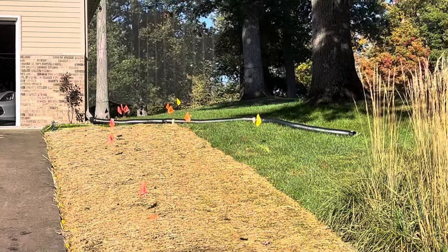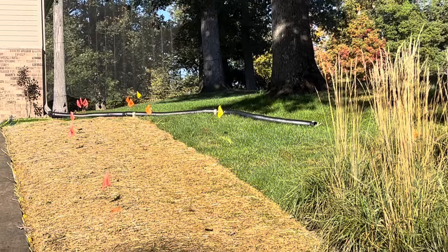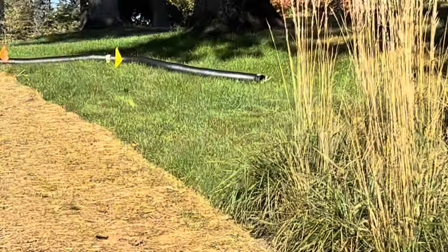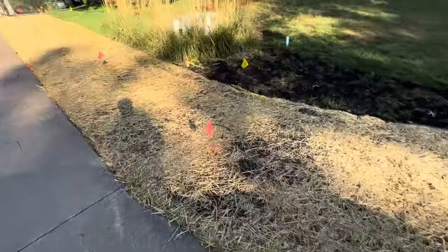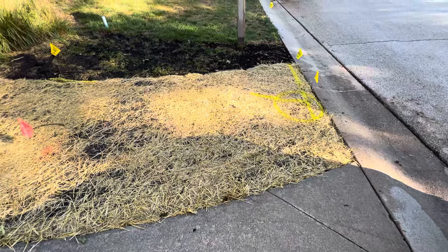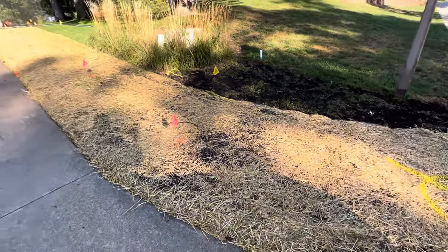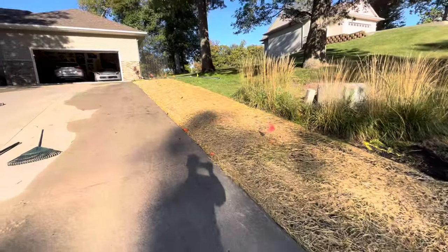I'm going to bury that downspout in the yard and run it out — that's 30 feet right there, but I'm going to put another 10 feet on it and get it down a little bit further. This is all coming along pretty good and I'm anxious to see this later this fall and next spring after I've gotten rid of a bunch of that real heavy coarse grass and now we've got good grass seeded in here.